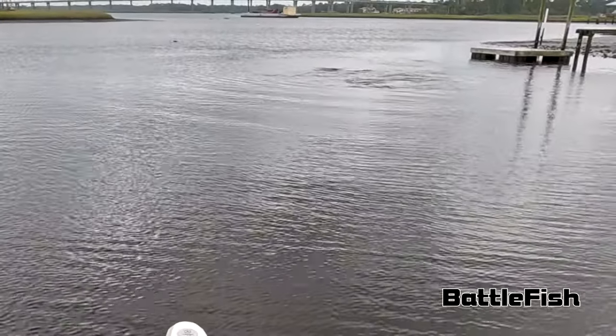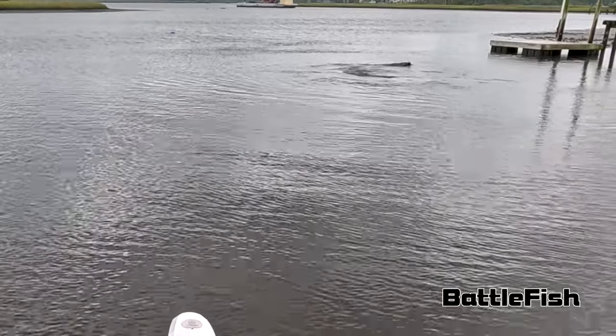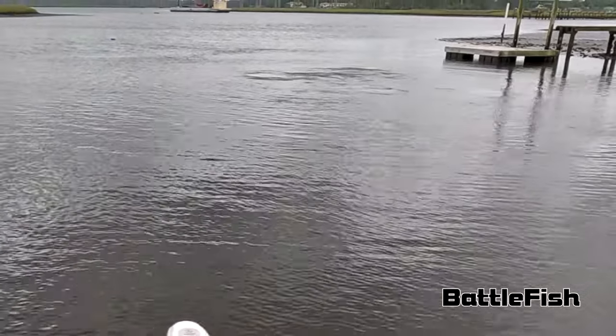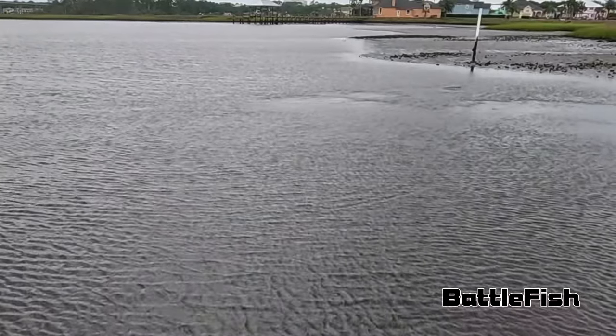Pay attention and be careful out there — there are a lot of manatees. We saw probably a dozen on any given day. They might be mating in these canals and creeks, and they do not stay close to shore all the time either, so be careful.